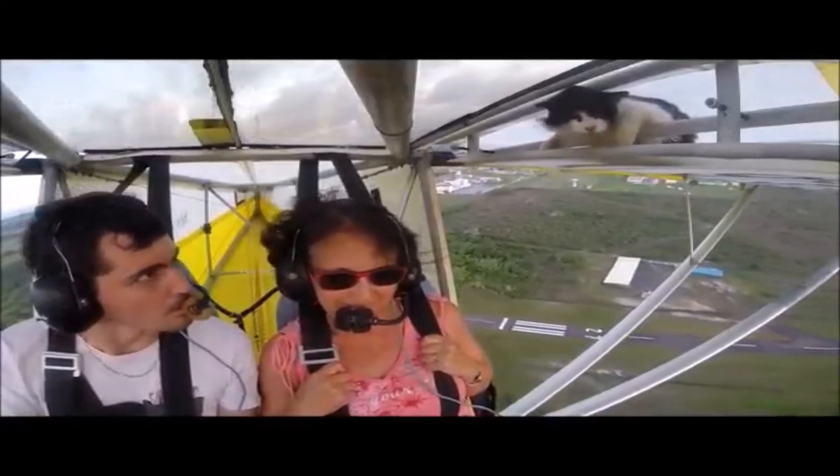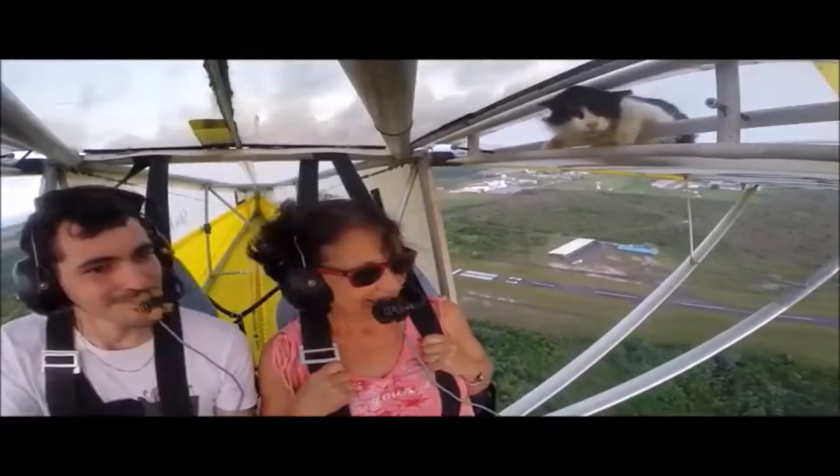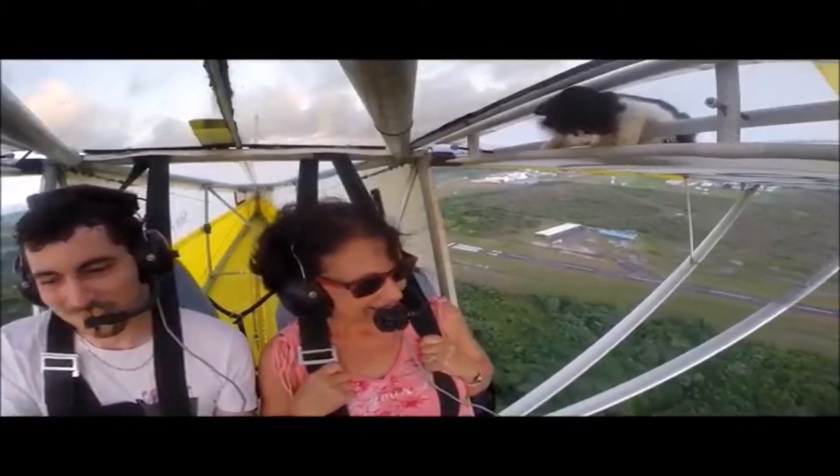Distractions can come in all sorts of ways — distraction from ATC, distraction from passengers, distraction even from things like a cat or a piece of wildlife. So, what is situational awareness and how on earth can we improve it when we go flying?